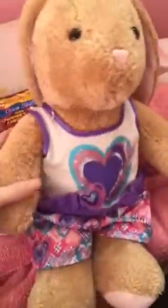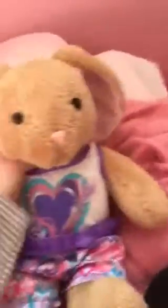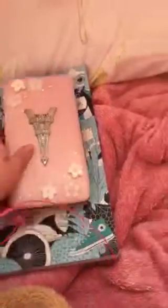Then we have my Build-A-Bear that I actually got from the place that we're going. Her name is Rosie — she's so cute. Then we have this chapter book I'll be reading in the car, and this Fashion Doodle book just to draw and doodle with.